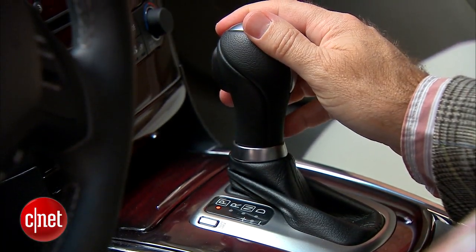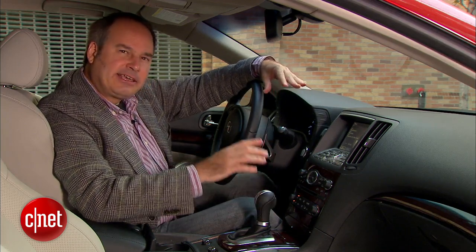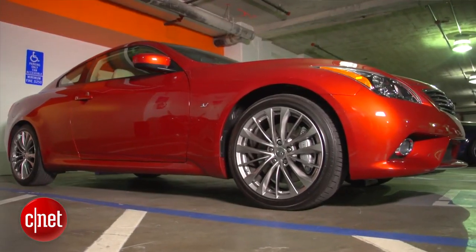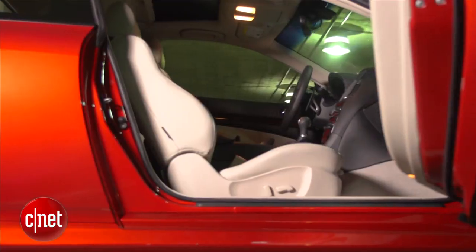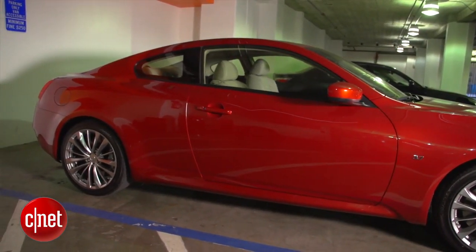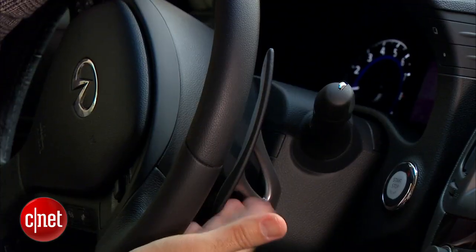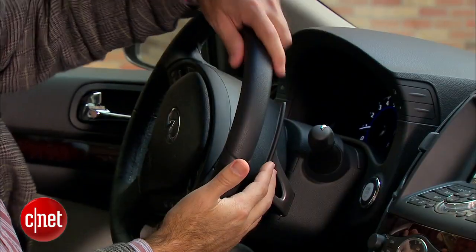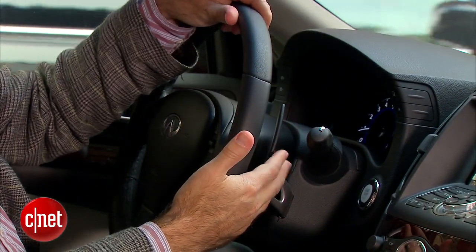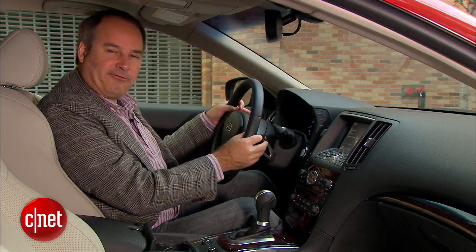On the console there's a shifter for a 7-speed automatic transmission, which is standard and really your only choice in the Q60 Coupe Journey model. If you get the Sport model, you get a 6-speed manual transmission, which some people might prefer for a sportier, more fun drive. The automatic is okay, but it's a torque converter transmission, so not as quick to shift as some others. With this transmission, I also have big paddle shifters mounted on the steering column rather than the steering wheel, so you always know where they are in relation to the wheel.